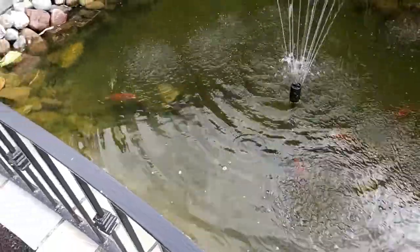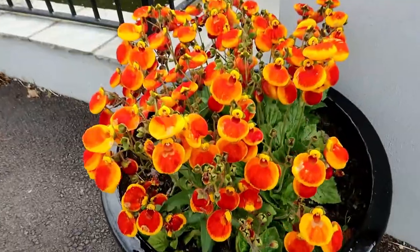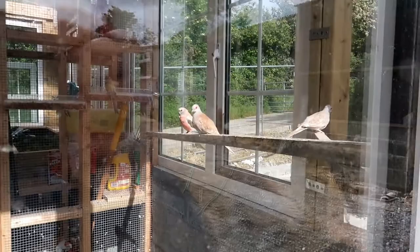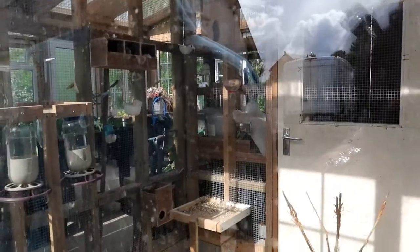They are not so small. They are such beautiful colors. Wow, they have their own birds place.